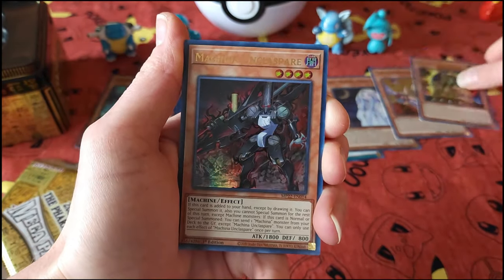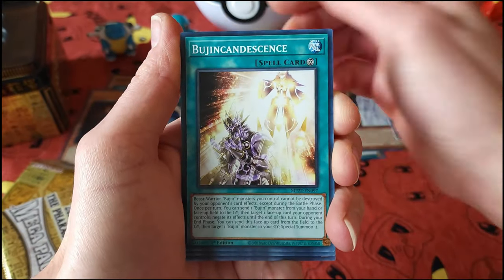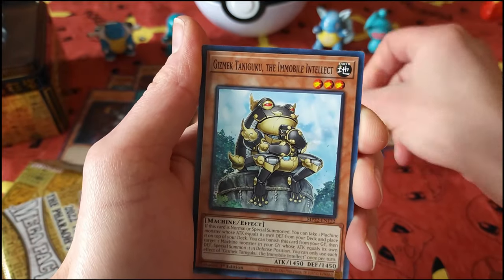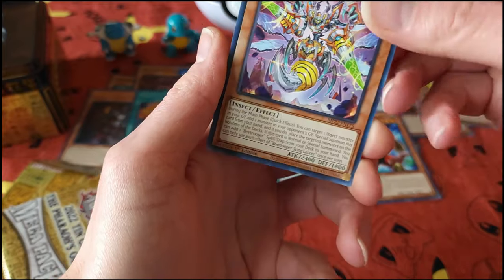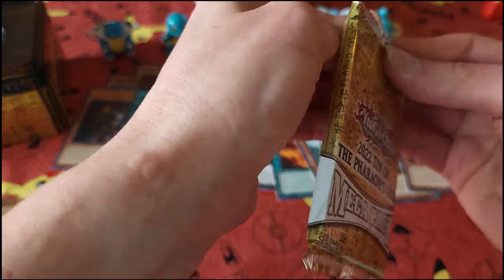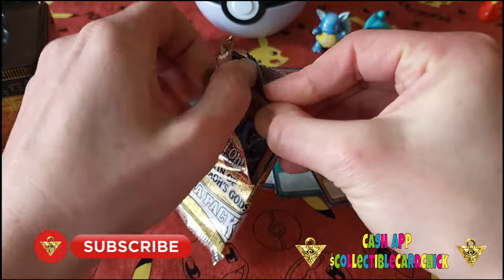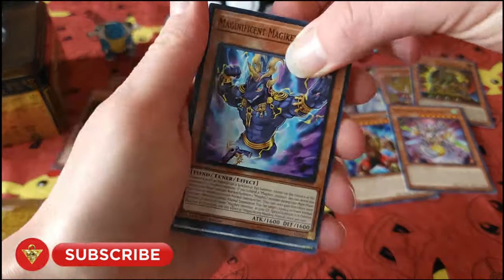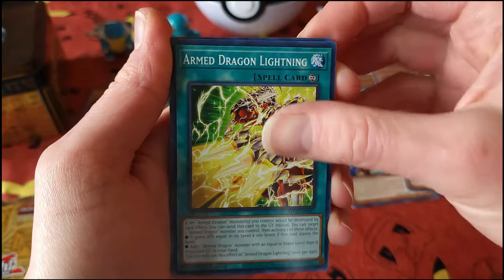These are like the biggest Yu-Gi-Oh packs I've opened on this channel in quite a while. Not used to having so many at once. All right, let's get on to pack number two. All right, here we go, we're off to the races.